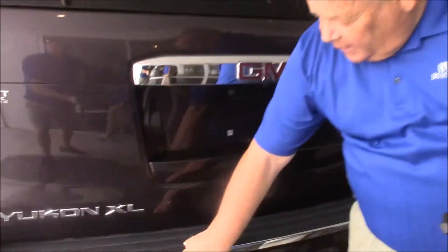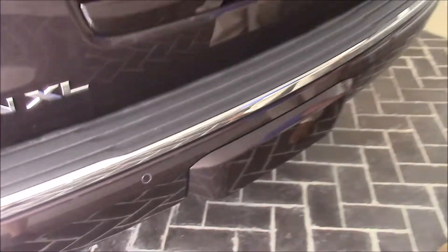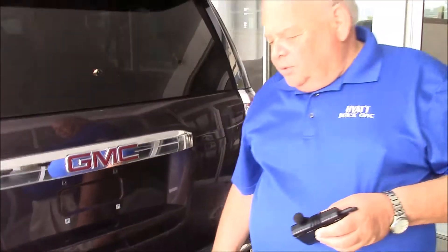If you look here, that's your backup sensor. They activate the camera, and also a cross-traffic alert — meaning that if you're in a parking lot backing up and anybody's driving to your right or left that you can't see visually, the radar will pick them up and warn you not to back out until they pass.